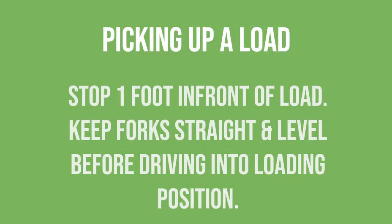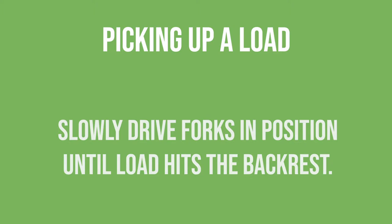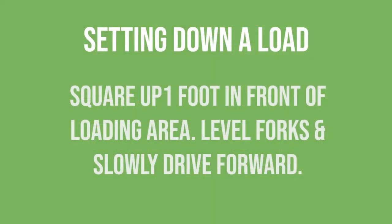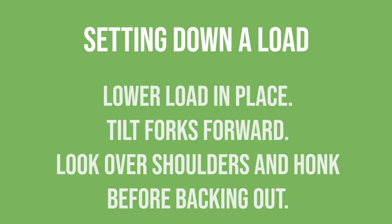Picking up a load: approach the load straight on with the forks in the travel position. Stop approximately one foot away from the load. Align the forks to where you want to place them, and slowly put the forks in underneath the material. Always keep your forks as close to the floor as possible. Look over both shoulders to make sure you're clear, and slowly back out one foot. If picking up off a shelf, once you back out that one foot, lower the load — never turn with the load in the air, as that creates instability.